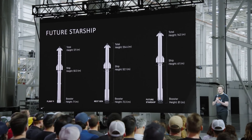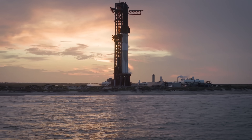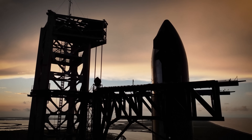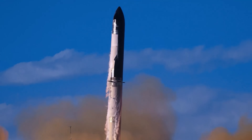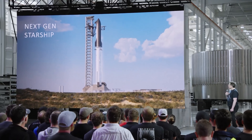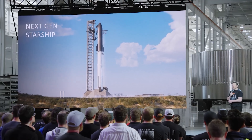SpaceX's next version of Starship, already the world's largest rocket, is about to get even bigger and more advanced than any of the versions that have already launched from Texas. That's the picture painted by billionaire founder Elon Musk and other SpaceX leaders as they prepare to retire the vehicle's second major design.